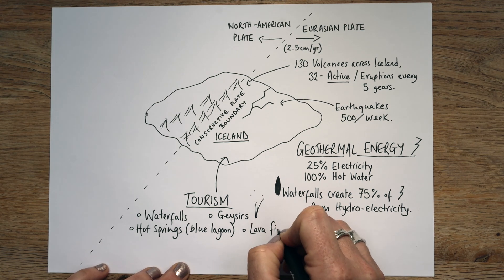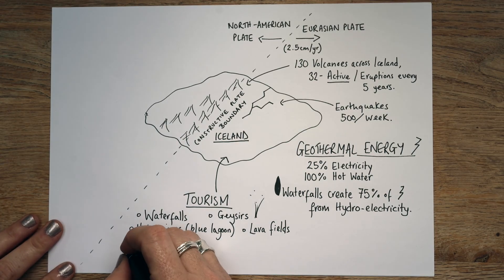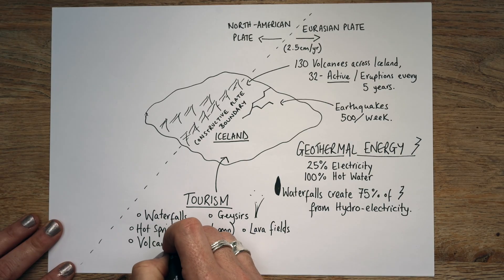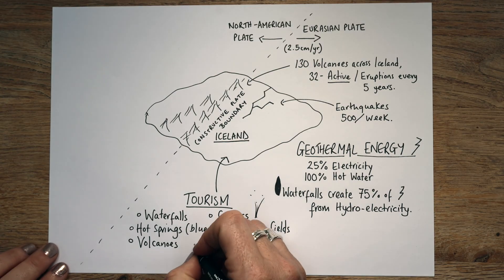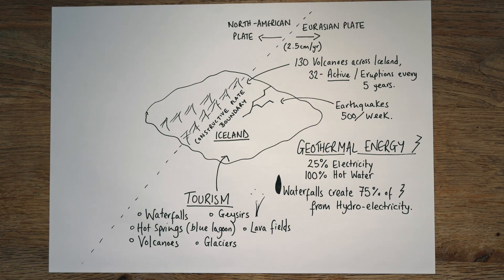Then there's the lava fields from previous eruptions — absolutely stunning lava fields that almost look like crumbled-up cake now, some covered in green mosses. It's very otherworldly; it doesn't look anything like the UK. Then you can go visit the volcanoes — people can take helicopter tours, you can climb them. There's one that's dormant that you can walk around the crater of, which is just incredible — it has a small glacial lake in the bottom of the chamber. They also have glaciers. You can put on ice boots with proper grips and go climb them.